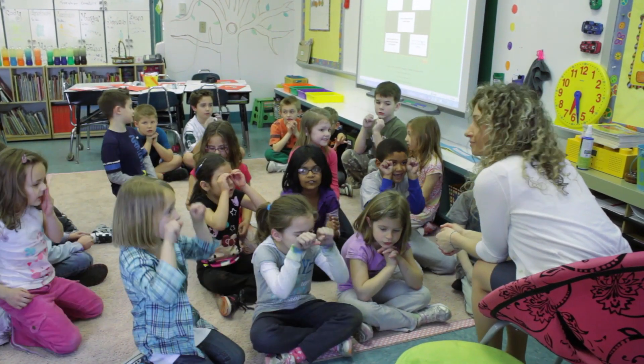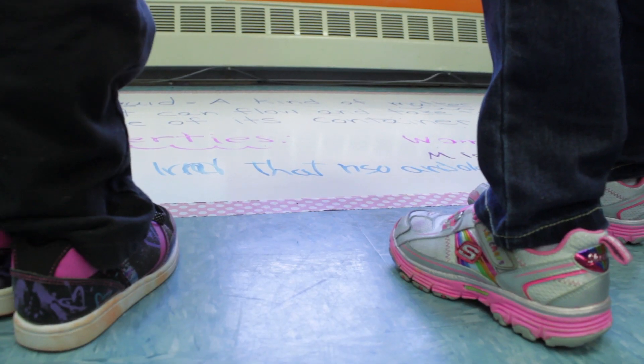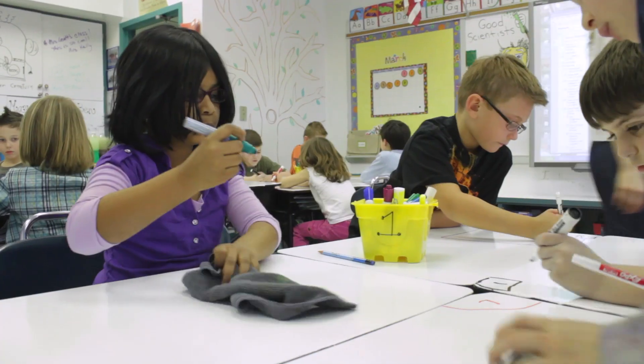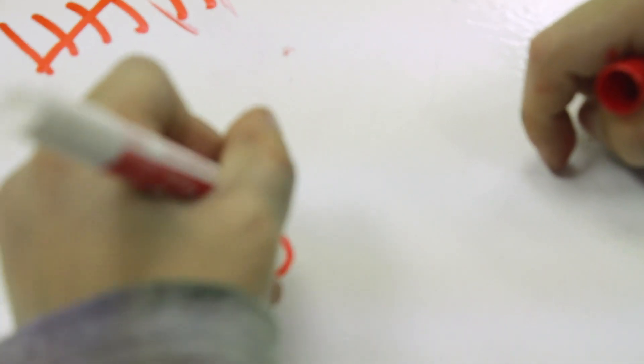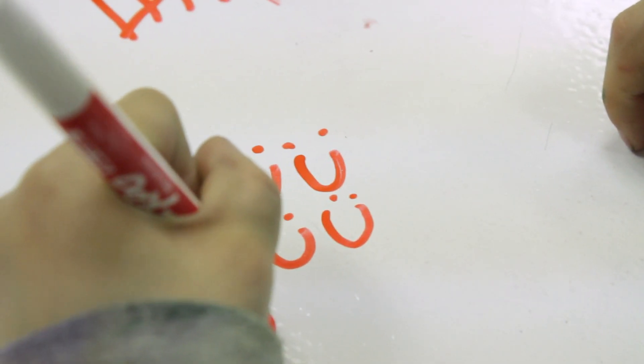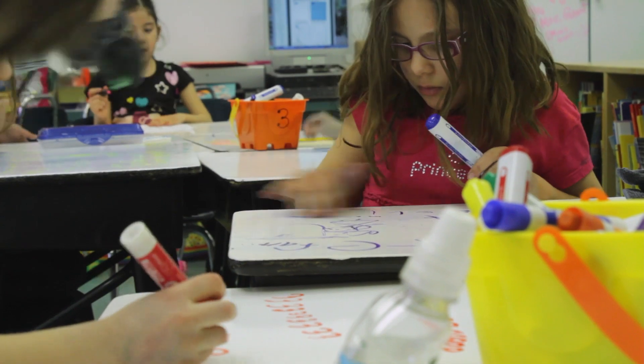One of the greatest professors I ever had in teaching said to me, you can think of teaching like an elevator. We live in a world where we're always rushing in society, always trying to get to our place, and you push an elevator button and it doesn't come down as fast as you'd like. So what do we usually do? You push the button again, as if pushing that button is going to make the elevator come any quicker.